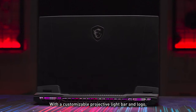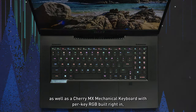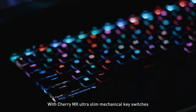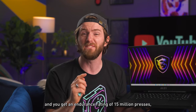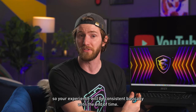With a customizable projective light bar logo, as well as a Cherry MX mechanical keyboard with per-key RGB built right in, you don't need to compromise function for aesthetics. With Cherry MX ultra slim mechanical key switches, your keystrokes will feel decisive and tactile, not mushy, and they've got an endurance rating of 15 million presses, so your experience will be consistent.